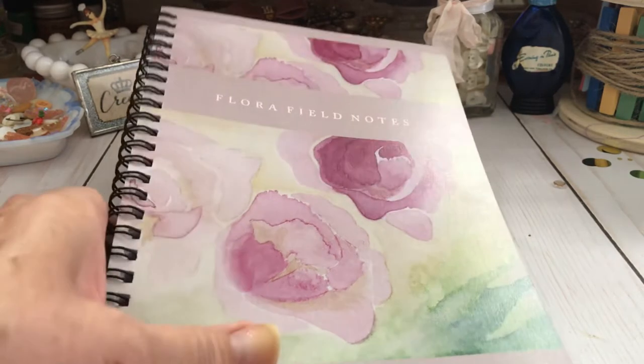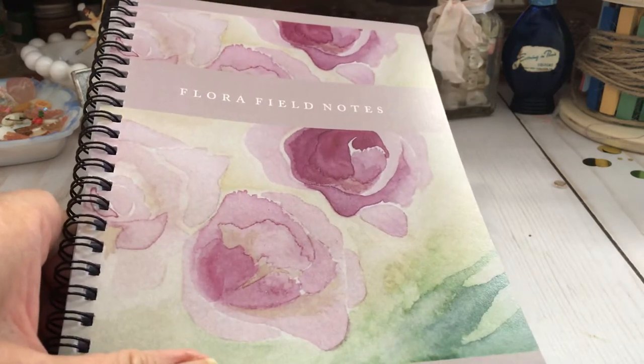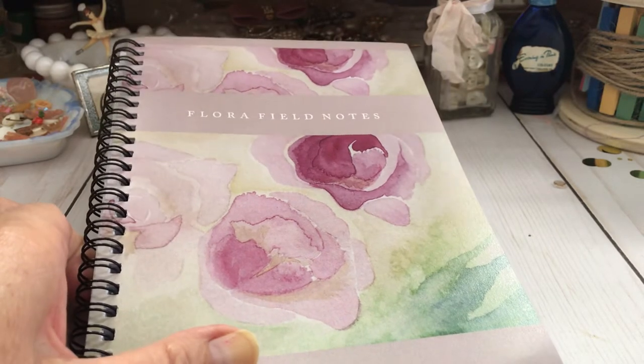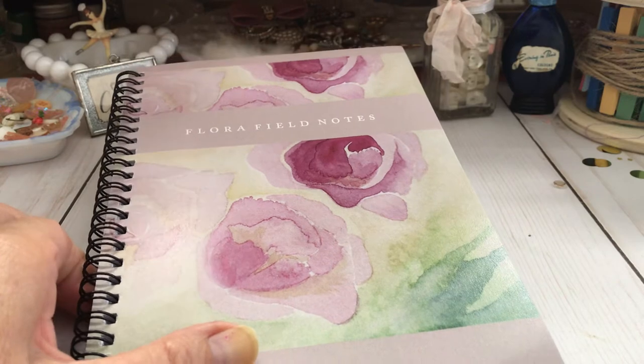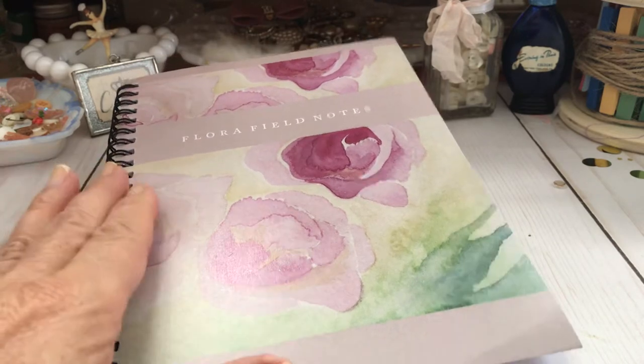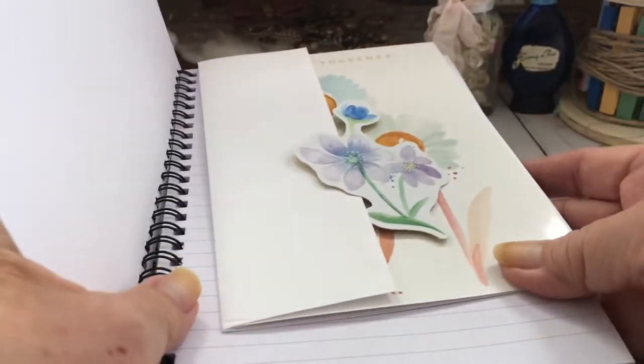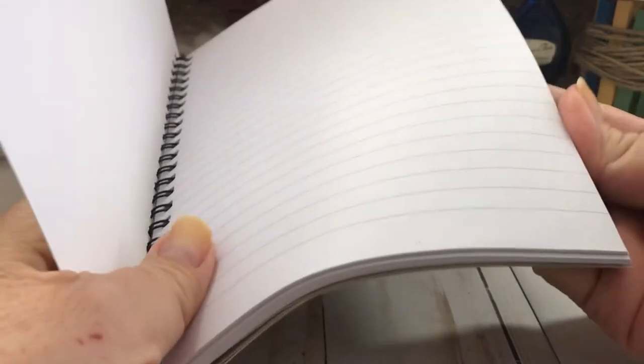She sent this to thank me for sending her a little package she won on my channel. And this is called Flora Field Notes. Isn't that so pretty with the flowers? I don't know that much about flowers, but I think these are roses maybe or peonies. I'm not sure, but it's very pretty — just the type I love. And it is a ruled notebook.